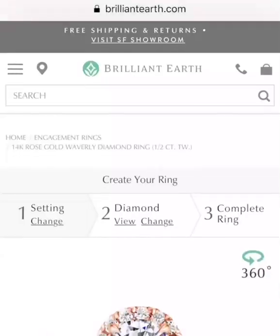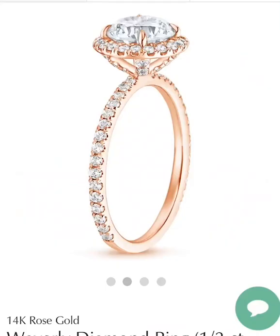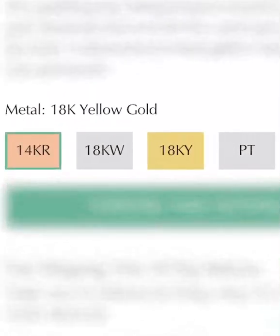For example, I wasn't sure what kind of shape I wanted or what type of stone I'd be interested in or even the finish. I was kind of torn between rose gold and classic gold.